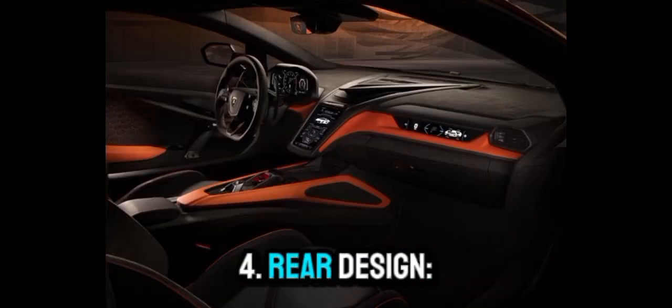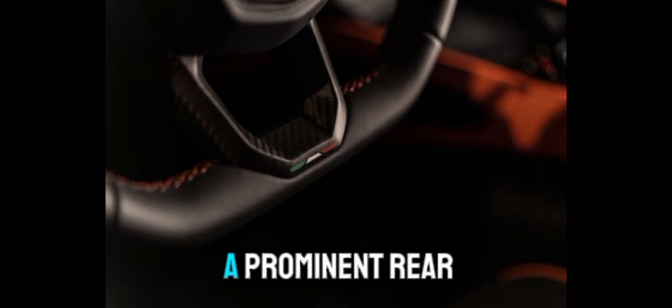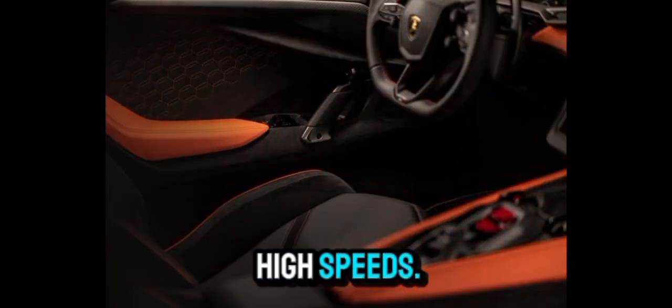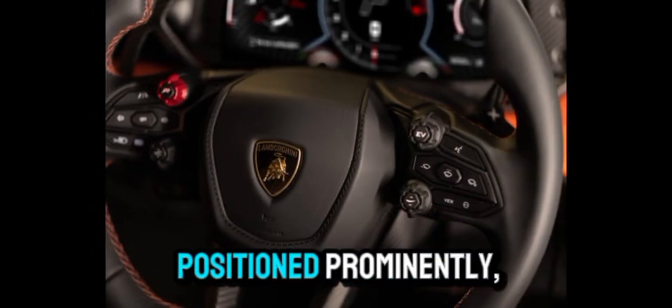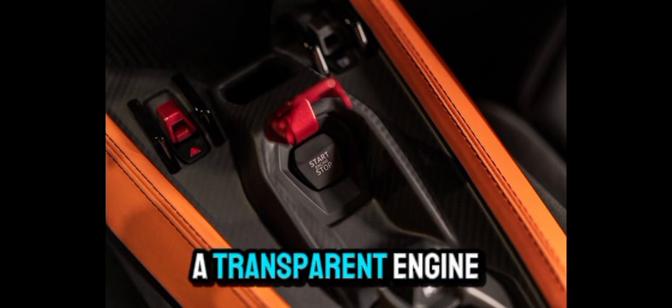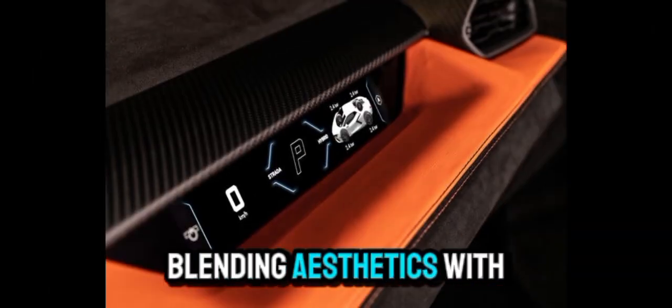Rear design. The rear end is marked by Y-shaped taillights and a prominent rear diffuser, both enhancing aerodynamics and downforce at high speeds. Two high-mounted hexagonal exhaust outlets are positioned prominently, creating a distinctive look and sound. A transparent engine cover showcases the hybrid V12 engine, blending aesthetics with functional cooling.